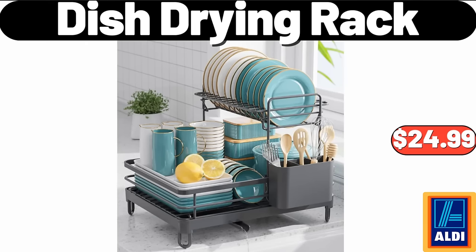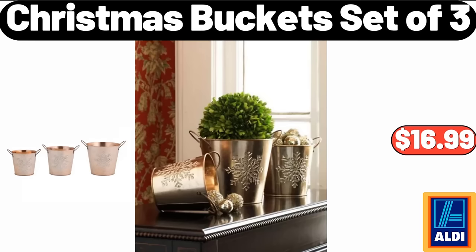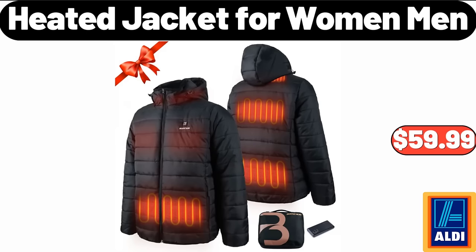Christmas kitchen rug set of 2, $16.99. Christmas bucket set of 3, $16.99. Heated jacket for women and men, $59.99.